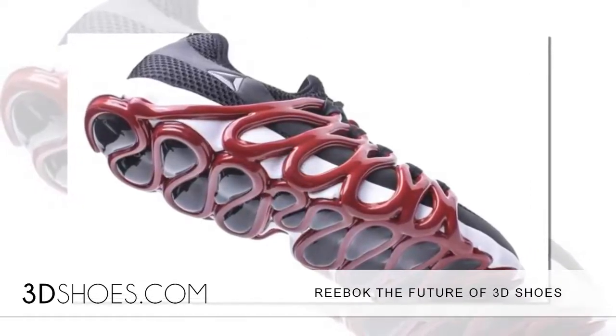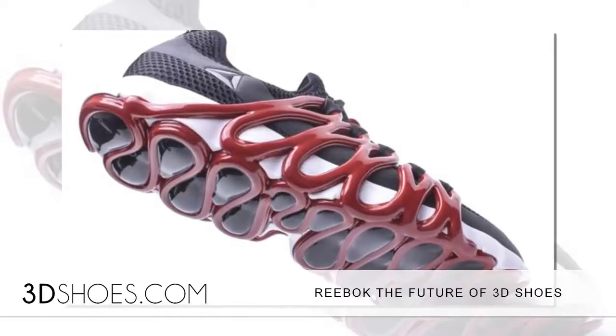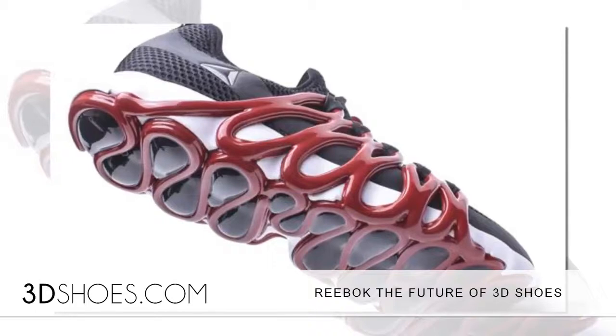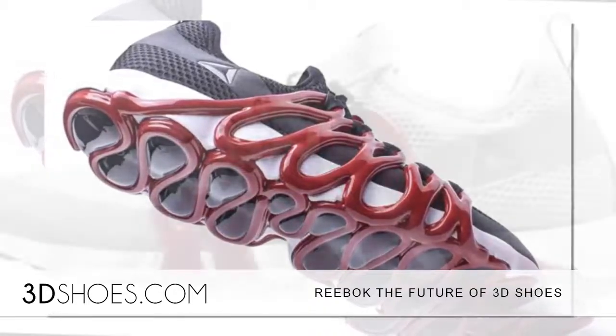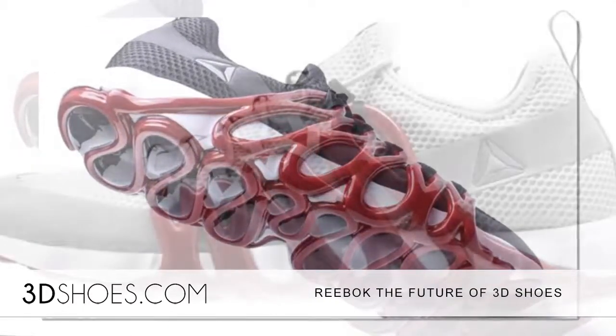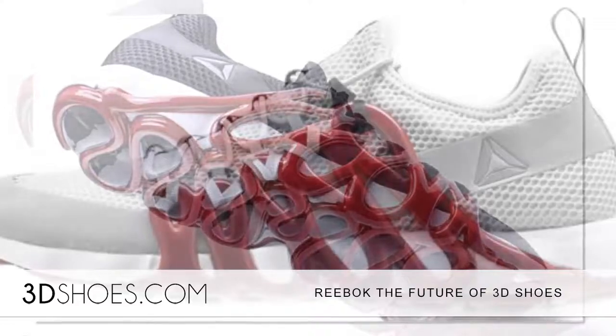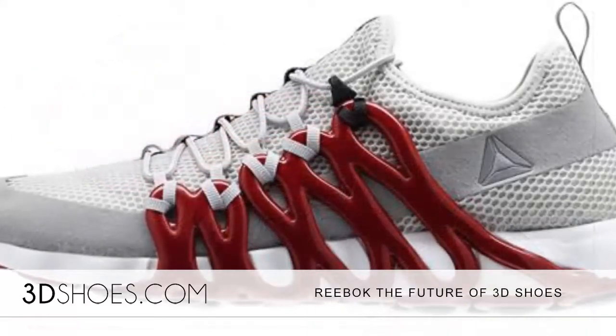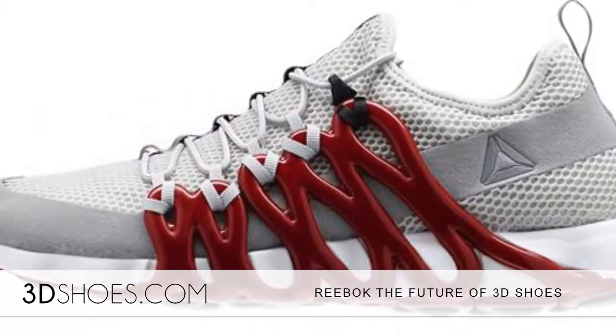McInnis is leading Reebok back to relevance in footwear by using brand new 3D printing technology with its Liquid Factory initiative. The Liquid Factory is using new materials, including polyurethane — the same materials used in a Super Bowl — to deliver twice the energy return, and therefore better performance.